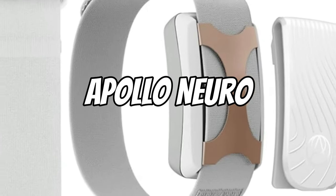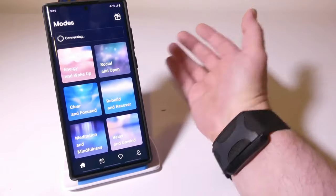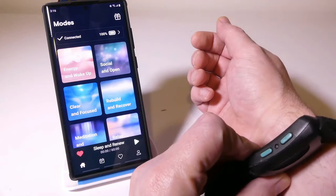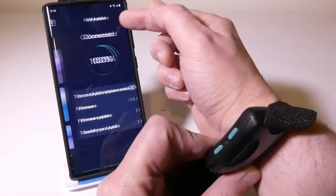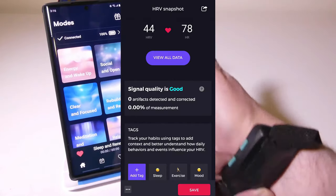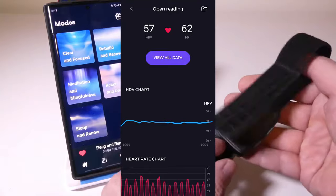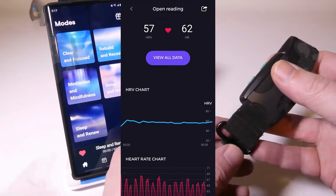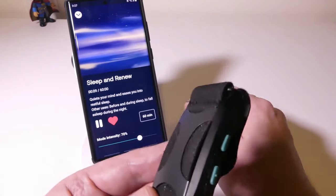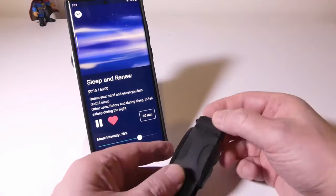Apollo Neuro provides a practical way to control your stress levels and mood. Users may customize their experience with seven distinct vibes to get more stable and in control of their emotions. Apollo Neuro offers a discrete method of managing stress at any time, anywhere, whether worn as a wristband, ankle band, or fastened to clothes. The calm and unwind vibes provide a quick fix for anyone looking to de-stress and unwind.